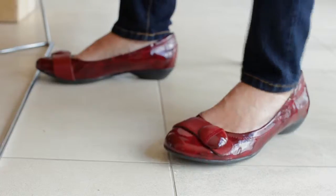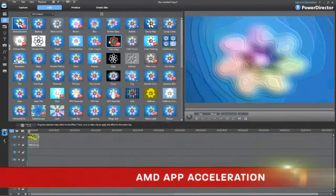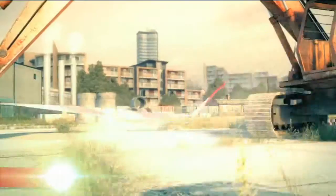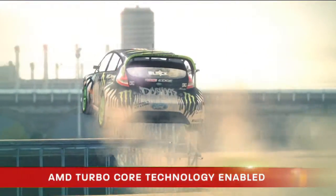Maximize processing performance between the CPU and GPU with the help of AMD App Acceleration. Get a burst of speed for the task at hand with AMD Turbo Core Technology.